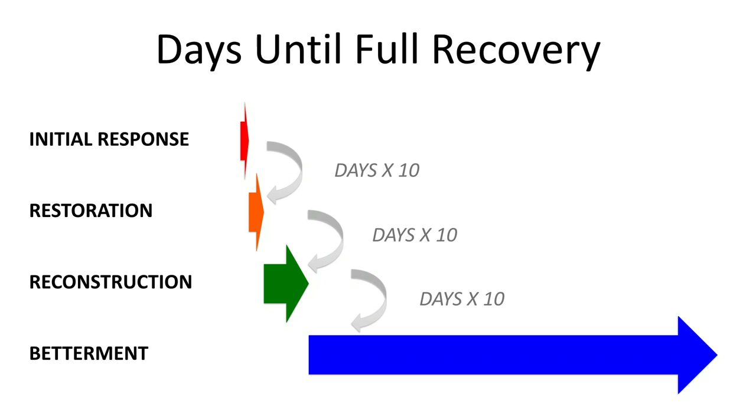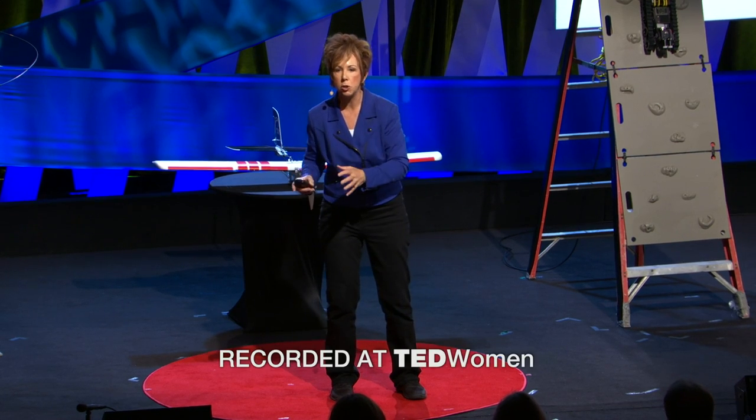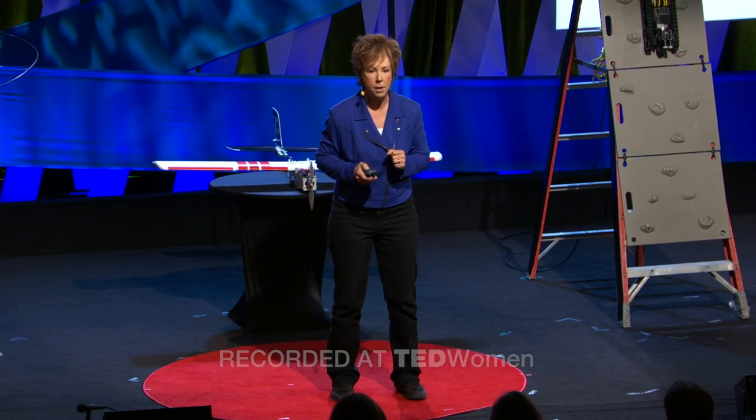If the initial responders can get in, save lives, and mitigate whatever flooding danger there is, that means the other groups can get in to restore the water, the roads, the electricity — which means then the construction people, the insurance agents, all of them can get in to rebuild the houses, which then means you can restore the economy and maybe even make it better and more resilient to the next disaster.